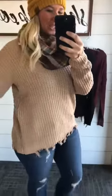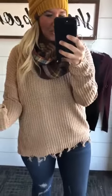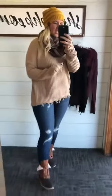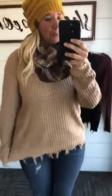Ladies, we cannot keep these shredded sweaters in stock — they keep flying out the door. We have this new style in three colors: mocha, black, and burgundy. This is another Andre by Unit piece.